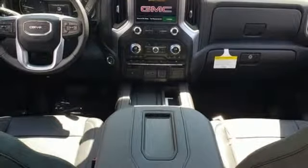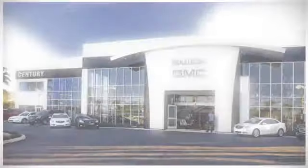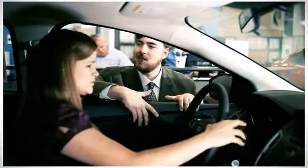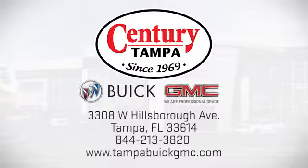If you've been waiting for the perfect time for a test drive, the time is now. Experience it today. At Century Buick GMC, our sales and service professionals have only one purpose, to exceed your expectations.